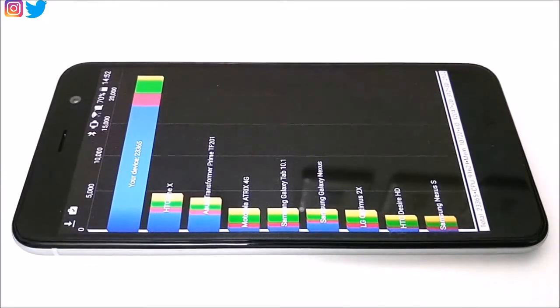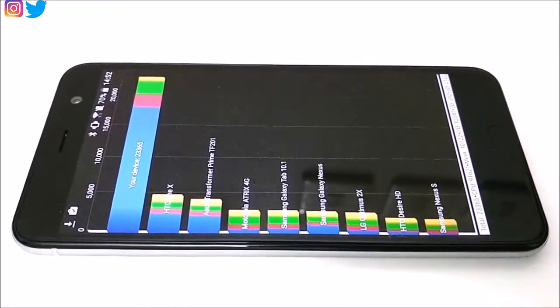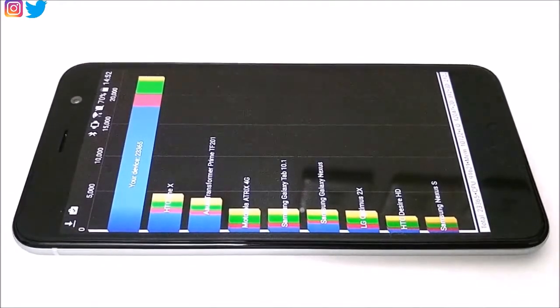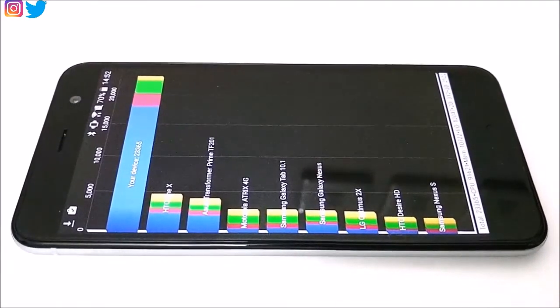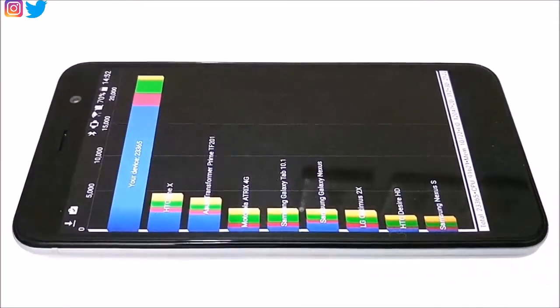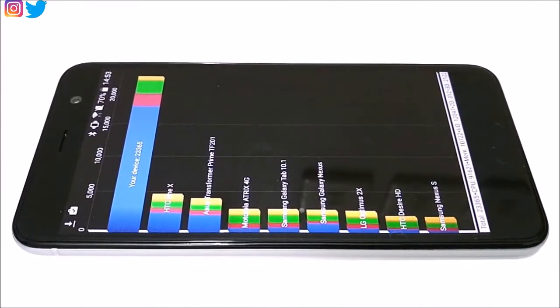In the Quadrant Standard comparison list, there are older devices like the HTC One X, Asus Transformer Prime, and Motorola 4G — all scoring less than 5,000. Our device scored 23,365, which is more than four times those scores. So if you've used any of those older devices, the HTC Uplay should perform at least two to three times better.